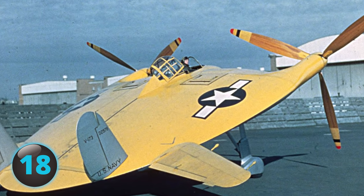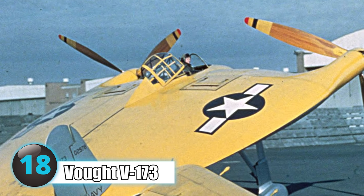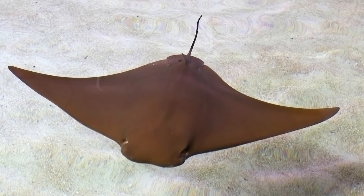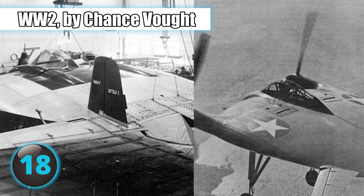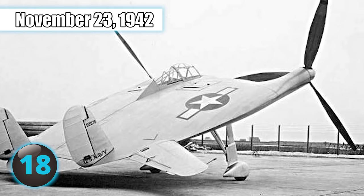Number 18: Known as the Flying Pancake, the Vought V-173 looks like it belongs in the sea as opposed to the sky, as it resembles some form of a sea creature. Built during World War II by Chance Vought under a 1940 US Navy contract, the aircraft was first flown on November 23, 1942.